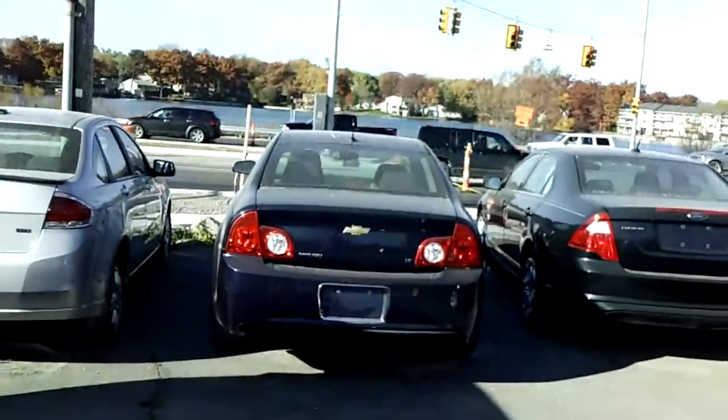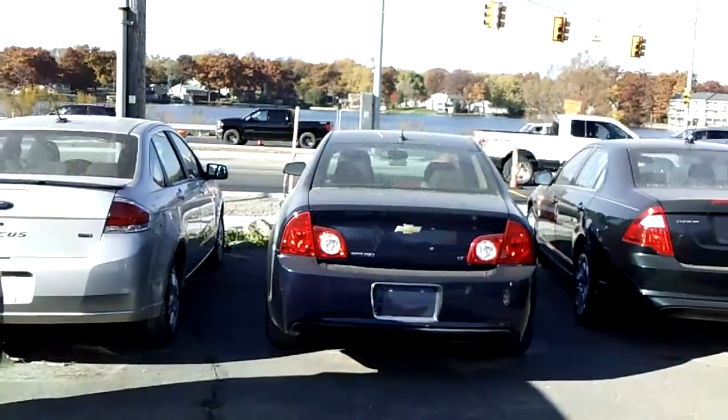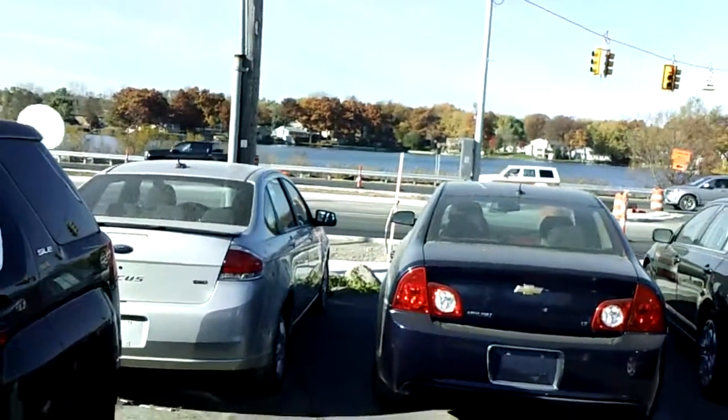Hey Jared, this is Doug from Skel Lake. I just talked to you about the Chevy Malibu. Thought I'd give you a quick little video on it — and don't mind the dust, we've got construction going on out here.